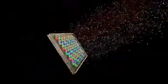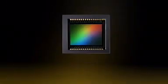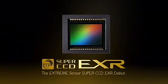In pursuit of extreme photo image quality, we created the Xtreme CCD. Welcome to the debut of Super CCD EXR.